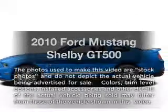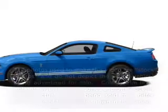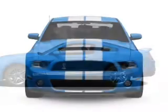Introducing the 2010 Ford Mustang. Everything you need under one roof with this great vehicle.